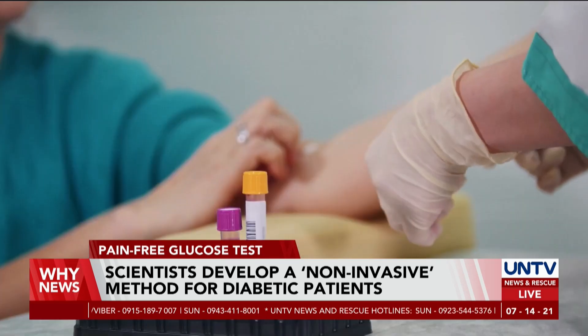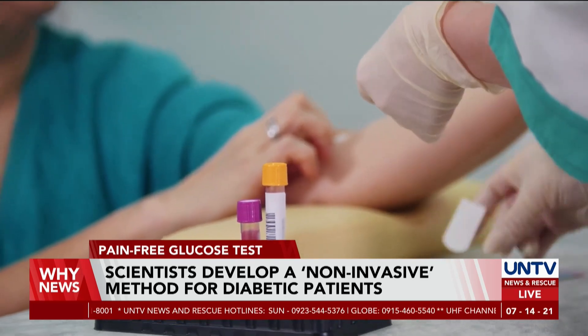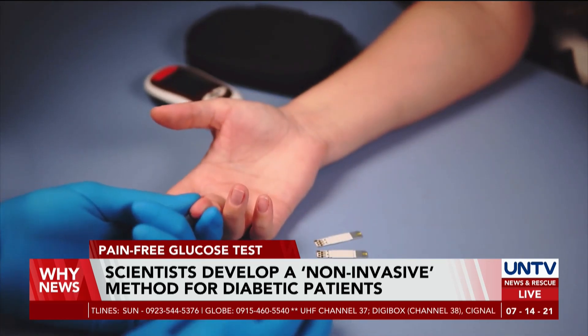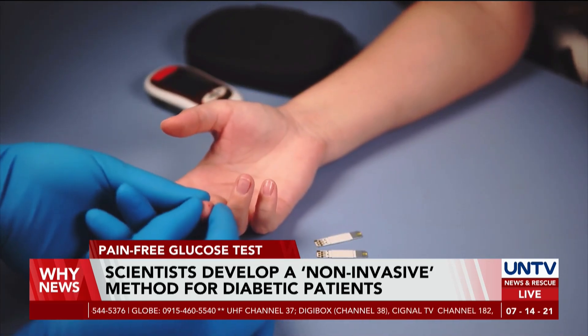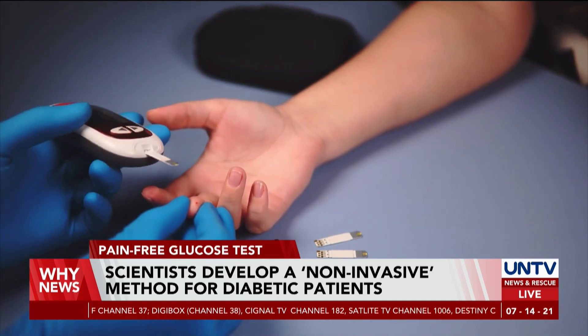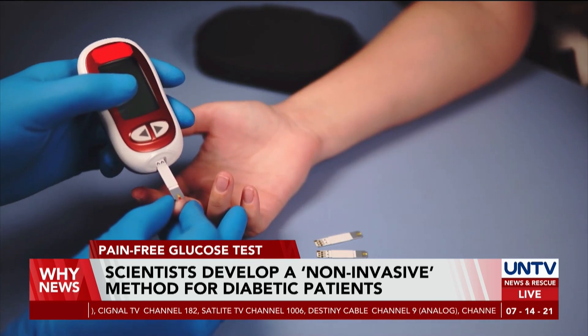Once collected, the test can be printed as the electronic materials use inks, making it affordable for many. It is claimed that this will open a new pain-free method, as diabetic patients often undergo constant pricking of their fingers multiple times a day with a lancet, and placing a drop of blood on a testing strip.